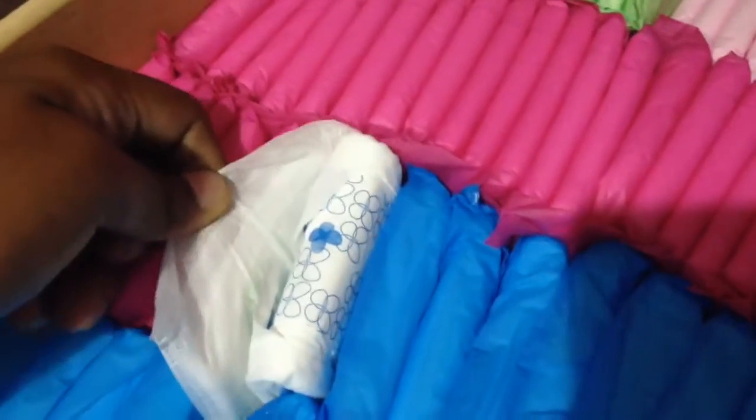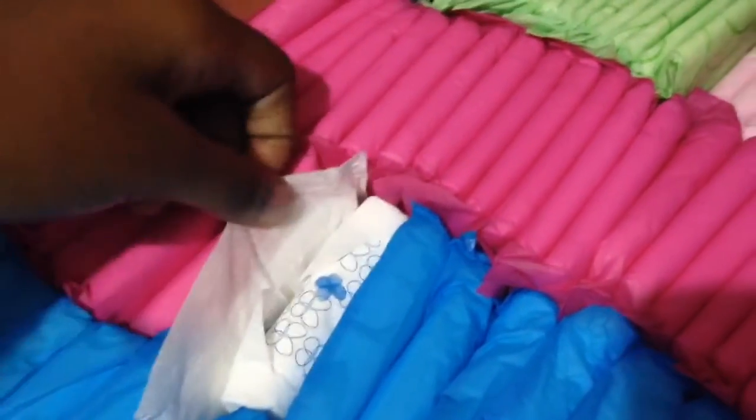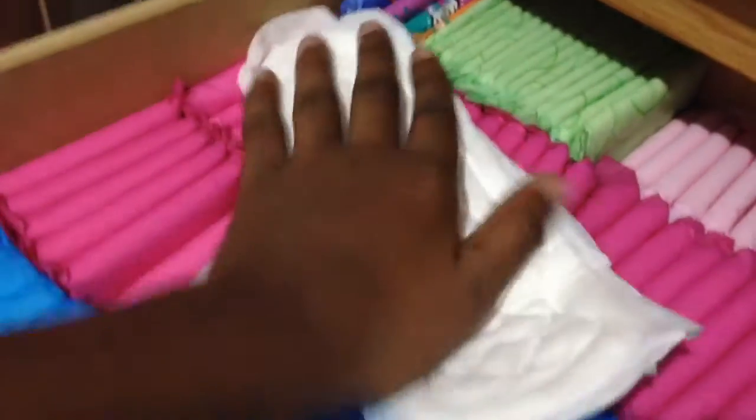Right here I only have one and it's not open — I have the U by Kotex Security pad. Then from here all the way to here I have the Stayfree Maxi Regulars, and this is the softest thing on earth — this is my favorite pad of all time.